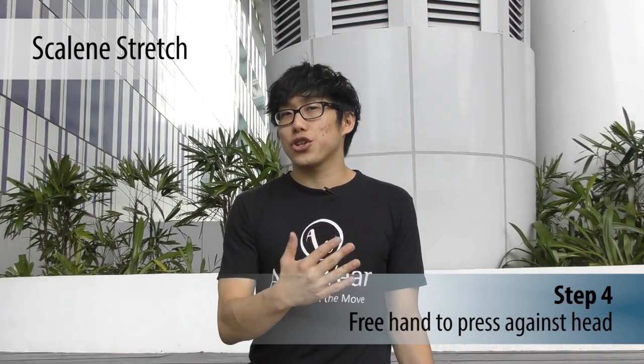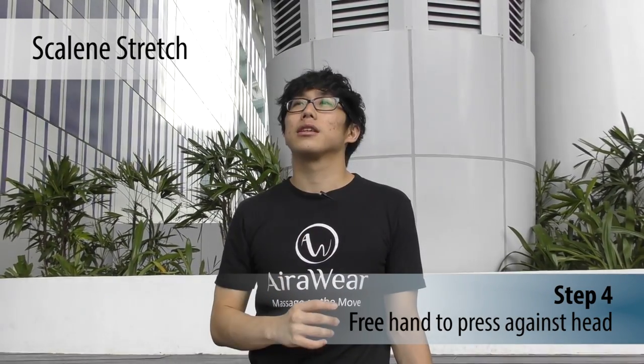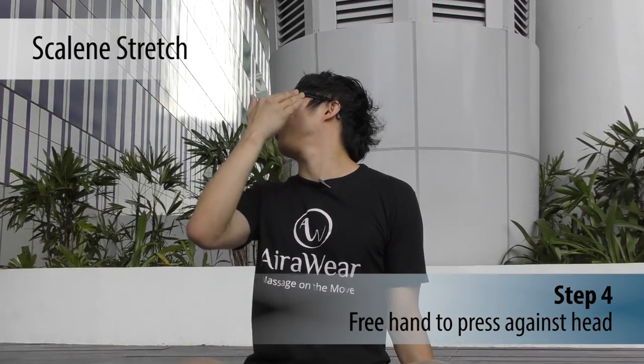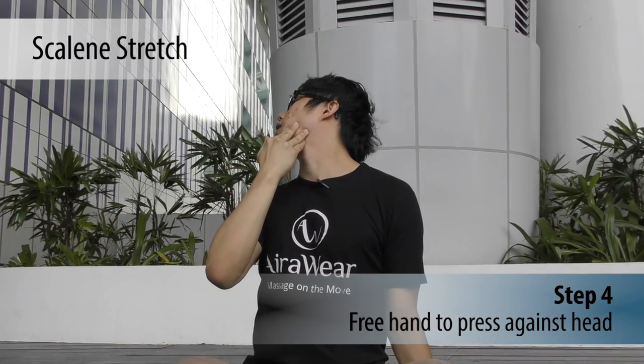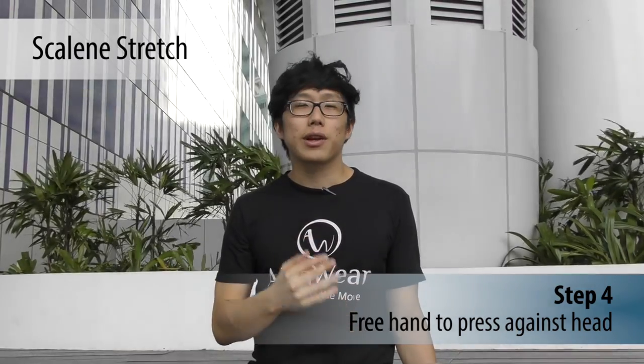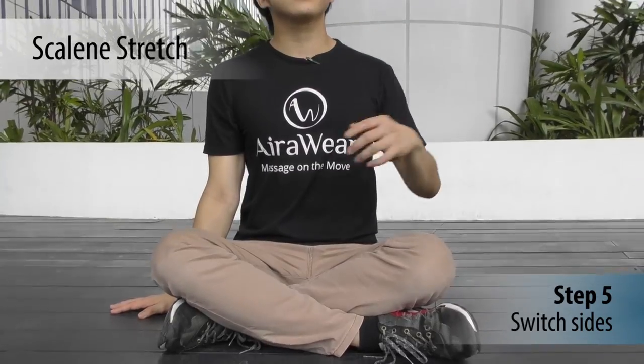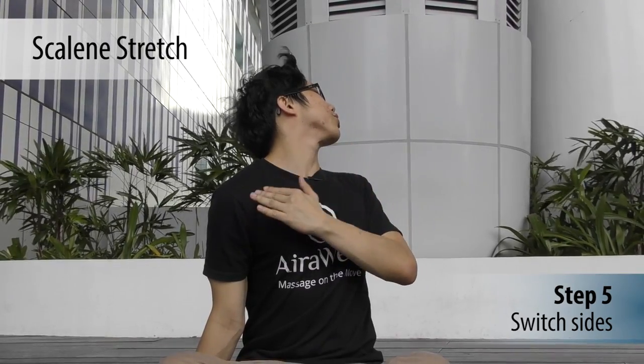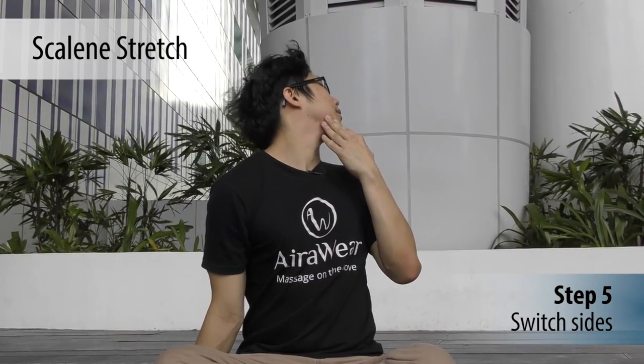To add to the stretch, you can either push your jaw or your forehead. Then come back and do the other side — change hands, tilt your neck up 45 degrees upwards, and again push either the jaw or the forehead. You should feel the stretch there. That's it for the scalene stretch.